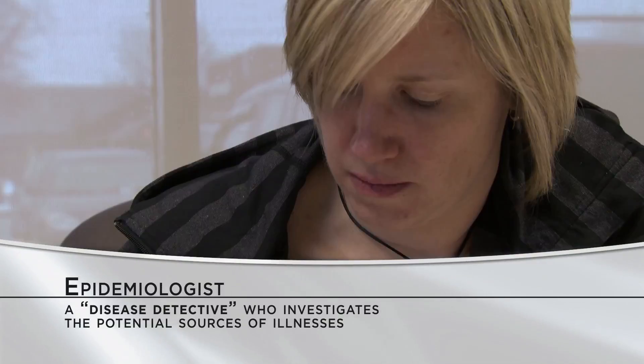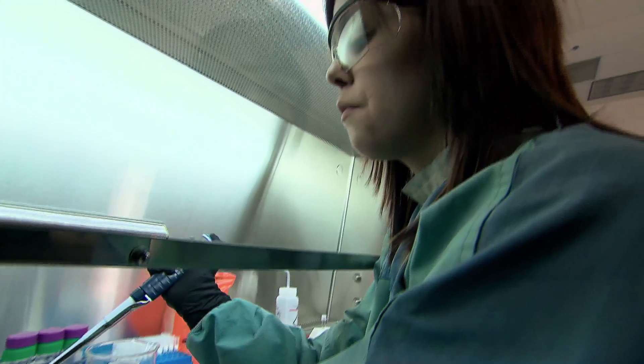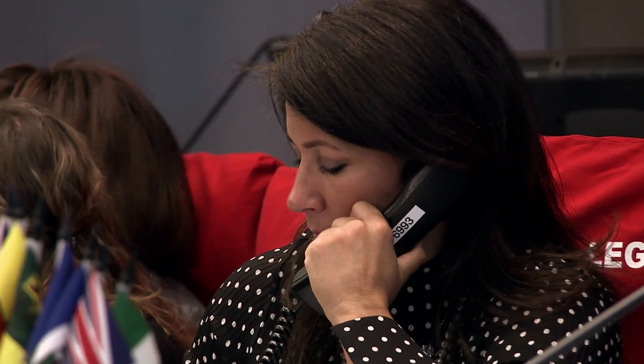Identifying outbreaks involves investigations conducted by epidemiologists and laboratories. Lab and surveillance experts identify outbreaks through various surveillance networks.